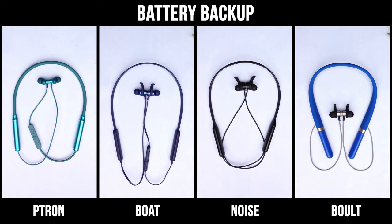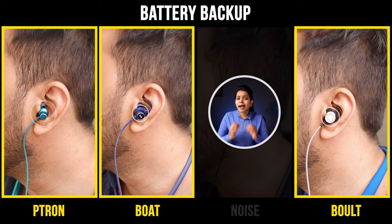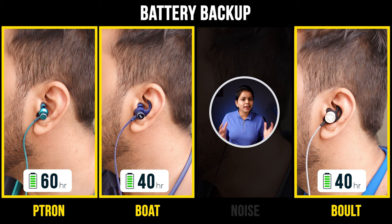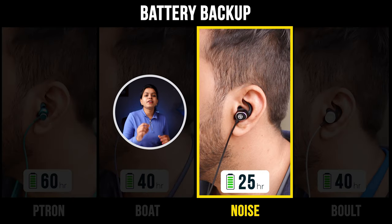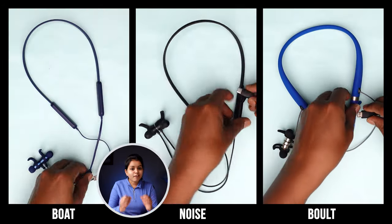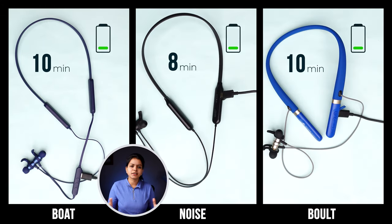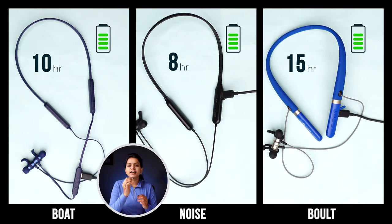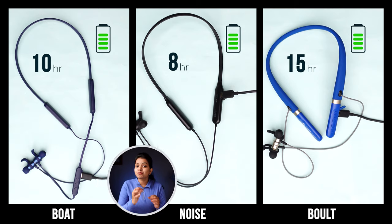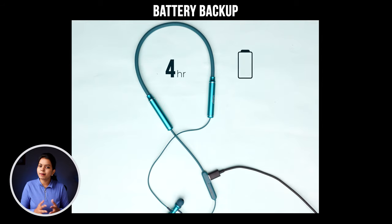Let's check the battery backup of these earphones. Ptron, Boat, and Bolt have a lot of battery backup — around 40 to 60 hours. Noise offers around 25 hours of battery backup, which is still good. Bolt, Noise, and Boat have fast charging with type-C ports. Charging for 8 to 10 minutes gives you 15 hours of playback time. Ptron earphones, charged for only 10 minutes, give about 4 hours of battery backup.